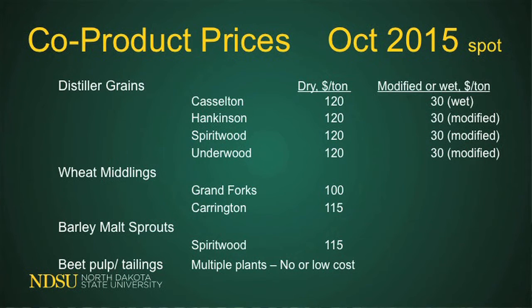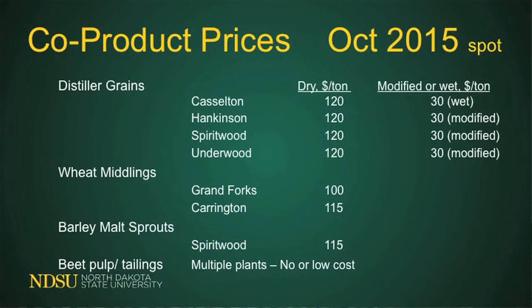Distillers grains are high in protein and high in energy content, but you've got to haul them. If you've got a wheat mids plant right next door — a little less in energy content, high in protein — the price is a little cheaper at $115, or around $110 at the state mill and elevator. Contact your county extension agent for a spot price list with phone numbers. Barley malt sprouts are available out of Spiritwood, North Dakota at around the same price. Beet pulp is another option, with availability actually really good right now.